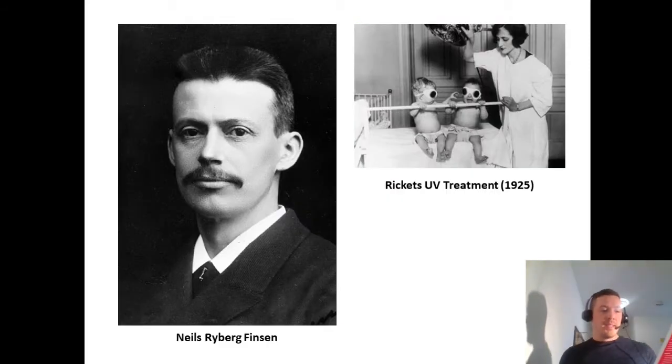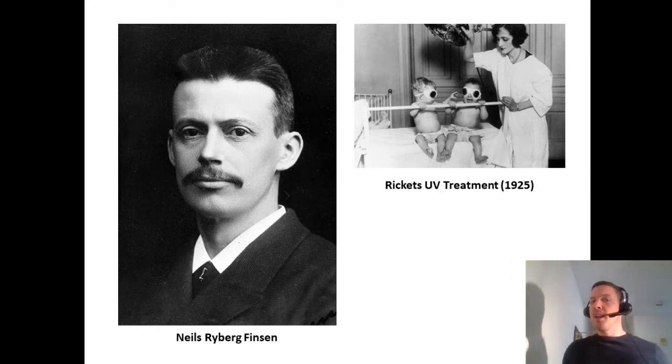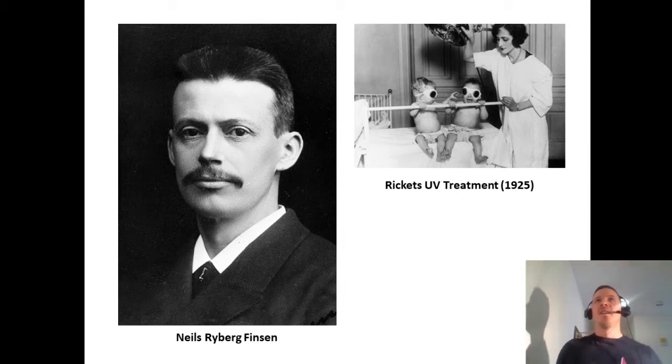In 1903, Niels Ryberg Finsen was awarded the Nobel Prize in medicine for successfully utilizing ultraviolet light for treating tuberculosis. Today, Finsen is recognized as the father of modern phototherapy. On screen is a photo of Finsen and two babies being treated with an ultraviolet arc light, which emits UV for treating rickets — a condition caused by vitamin D deficiency. These children are wearing alien-looking goggles; the photo is black and white and from 1925.